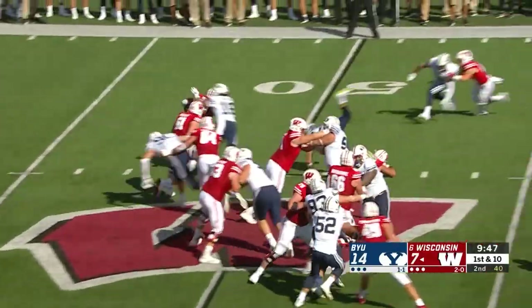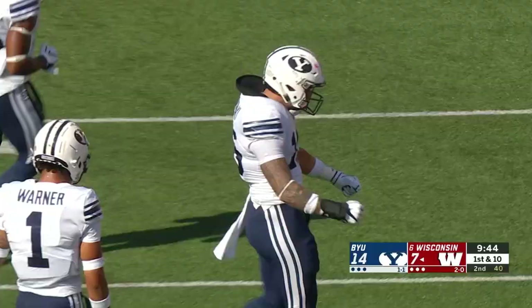Hand off — tail off tackle left. Taki Taki again shoots in and drops him for a loss of one.